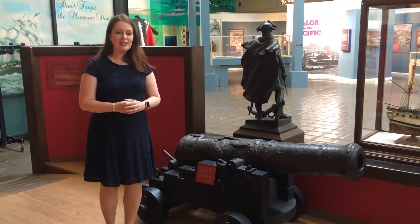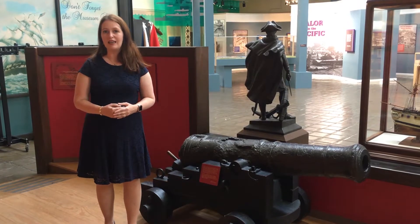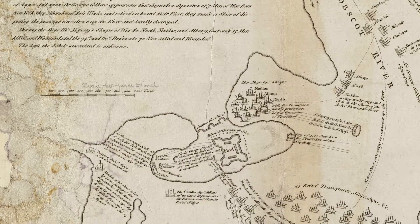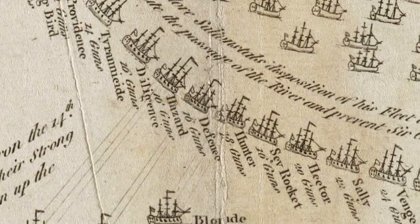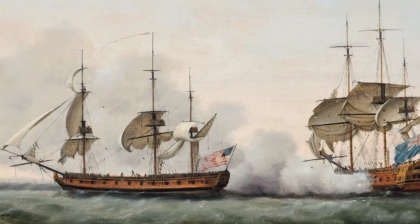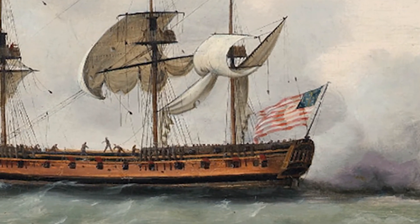The privateer defense here was sent forth in 1779 to try to rescue the town of Castine, Maine. The British had taken the town over and sea forces, primarily from Massachusetts, were sent up to try to secure this town. It was a defeat and the privateer was scuttled in a harbor.